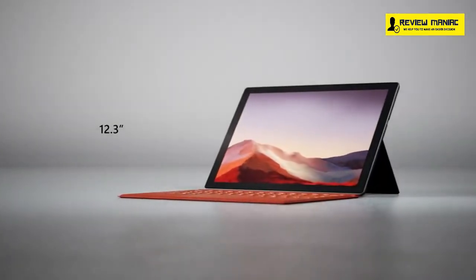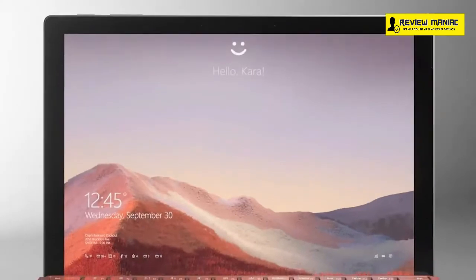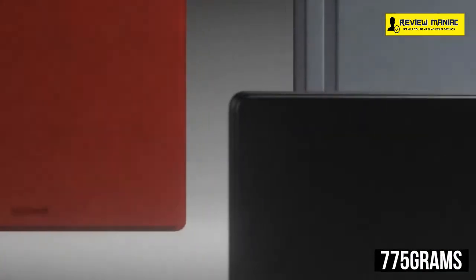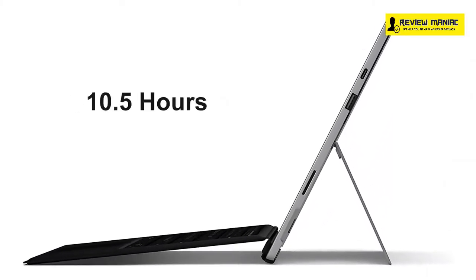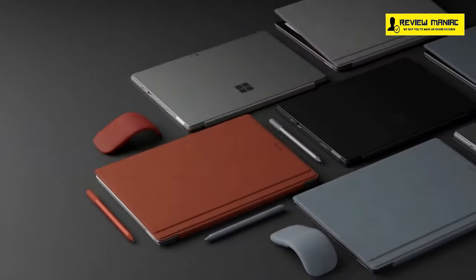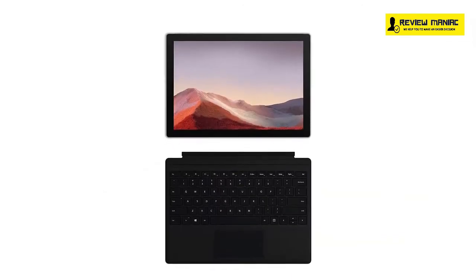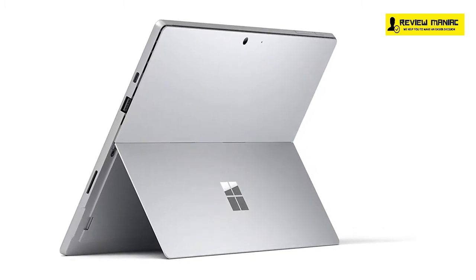This laptop features a PixelSense 12.3-inch 2K display that supports 10-point touch so that you can take full advantage of multi-touch gestures, and with a Surface Pen, you can sketch ideas, edit documents, and craft presentations with more creativity for your students. Weighing just around 775 grams and measuring just 0.33-inch thin, this laptop will last for about 10.5 hours, providing you enough juice to keep up with your projects. Overall, the Microsoft Surface Pro 7 offers unique features with its ultra-portability, and if you are looking for a laptop in a tablet-sized body to use while on the move, the Surface Pro 7 will be the right choice.